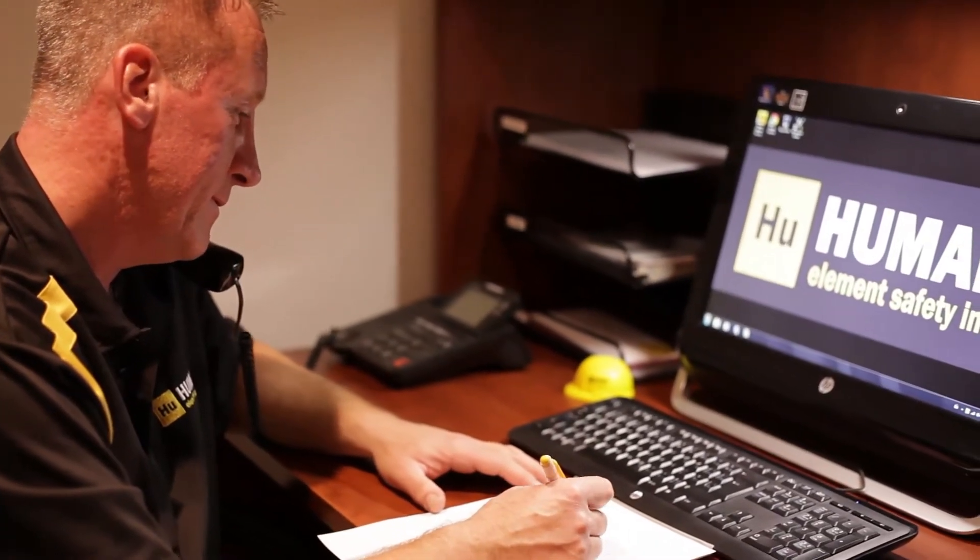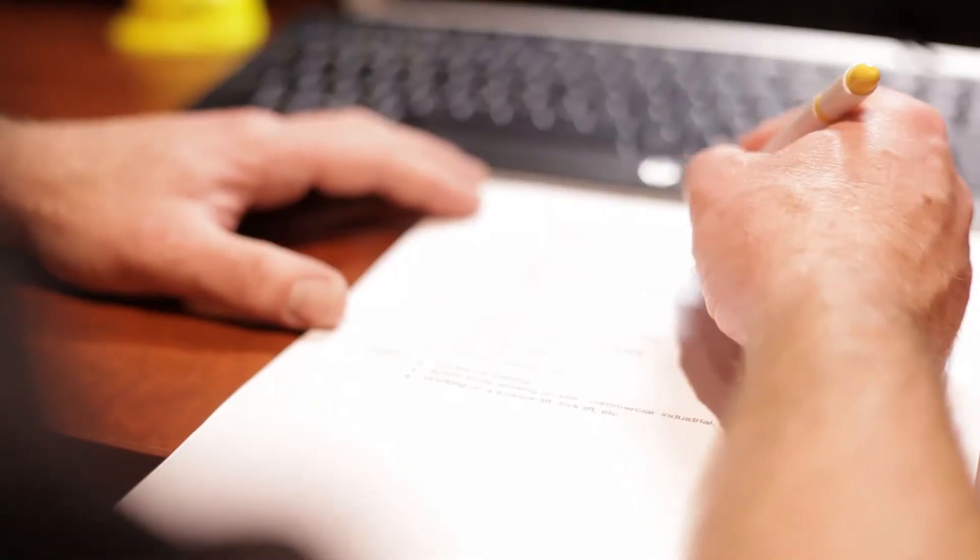Our consulting services include project safety management, hazard assessment, internal audits, claims management, and client health and safety advisory roles.